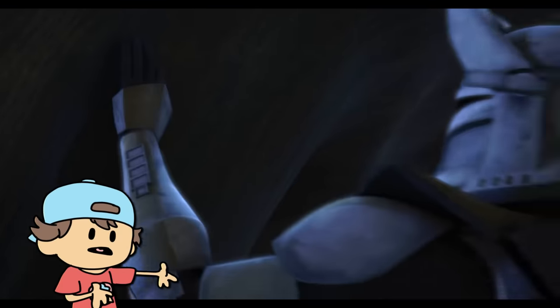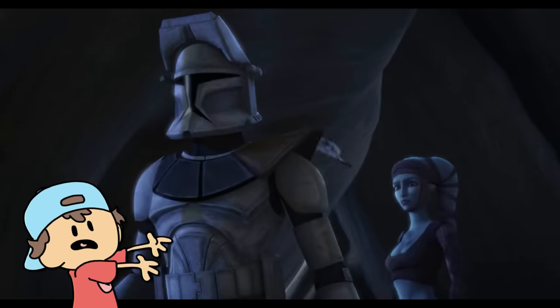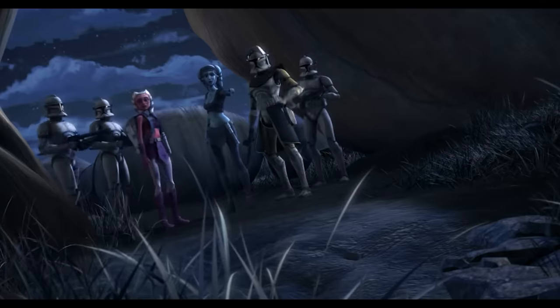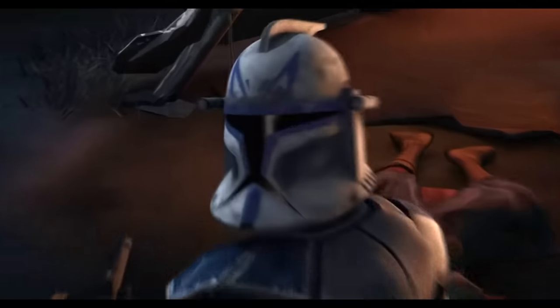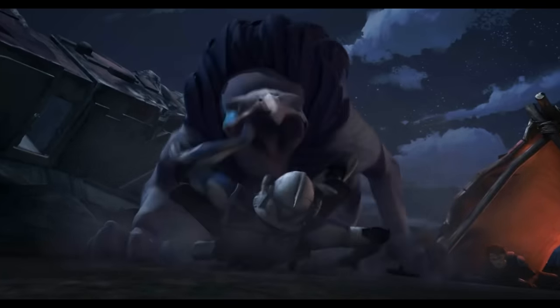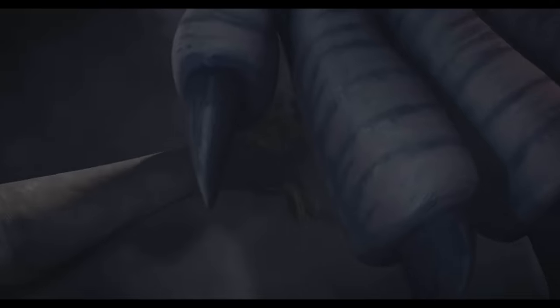Did anyone else like it as much as me, or does everyone think it's one of the weaker arcs? I mean, it was season one — it's not the deepest arc, but I liked watching it. These eagle-wolf things are crazy. I'm surprised we didn't see these anywhere else in Star Wars — they're massive, the size of a rhinoceros. Those talons are huge. This is closer to a dinosaur than anything we have.